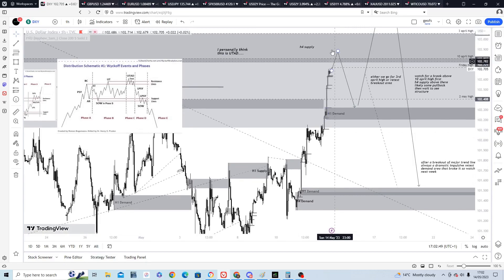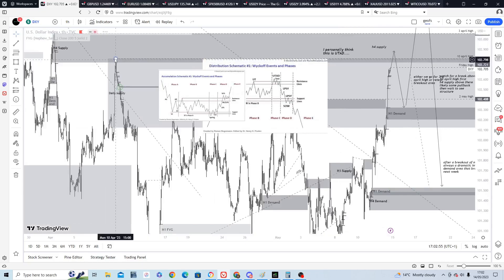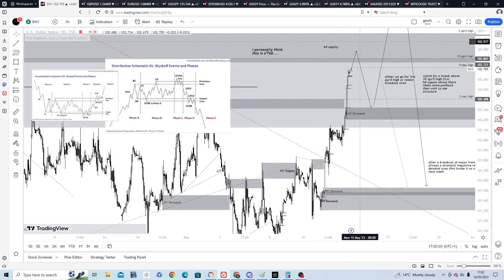I won't try and pick the top here, but one place to watch for a pullback will be after a break of the 10th of April high. That fits in with other markets as well — a bit more northward movement first, maybe a slight pullback, and then more bullishness on the dollar for Monday and Tuesday, then watch for that pullback.